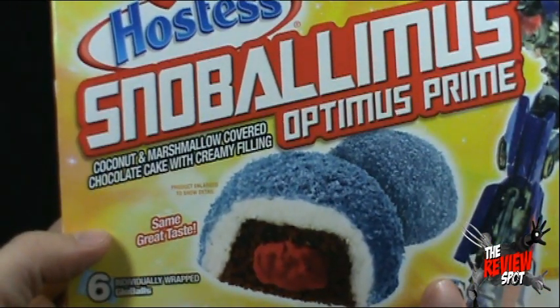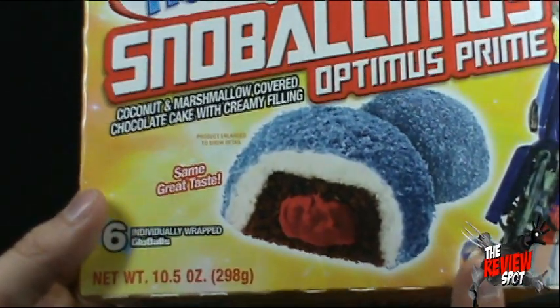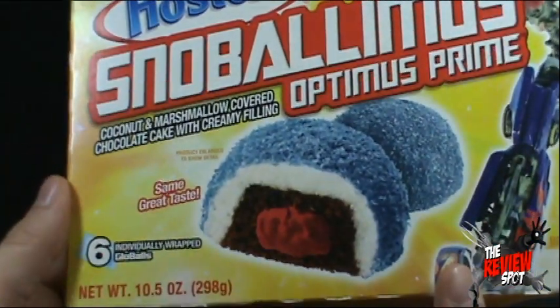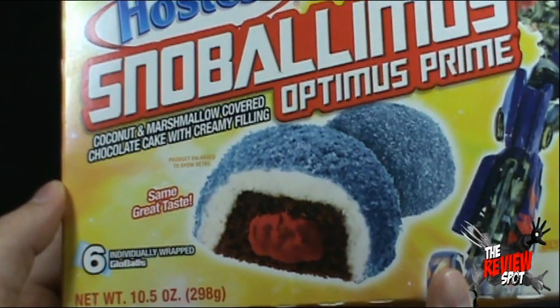These are coconut and marshmallow covered chocolate cake with creamy filling. Same great taste though, so very similar to the Oreos that were at Halloween. It looks basically just like recolored Snowballs, but no different flavor.